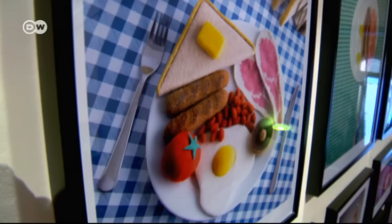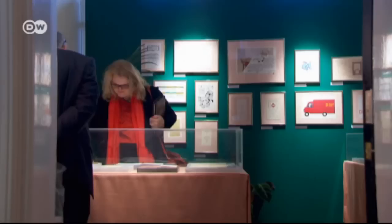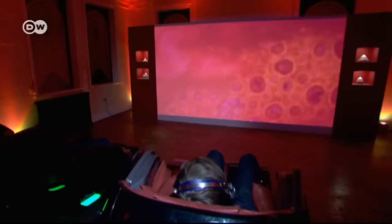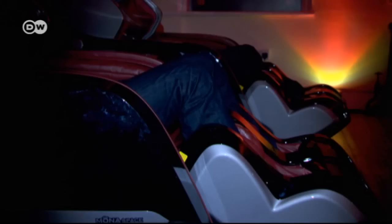An English breakfast made from wool — things are not always what they seem at the British Museum of Food. It was founded by Sam Bumpus and Harry Parr, both from Britain. This video installation is part of the exhibition and was taken with a pill-sized camera normally used by doctors. It shows how food travels through our bodies. The duo Bumpus and Parr is known for their unusual food projects, so of course their museum had to be something special too.